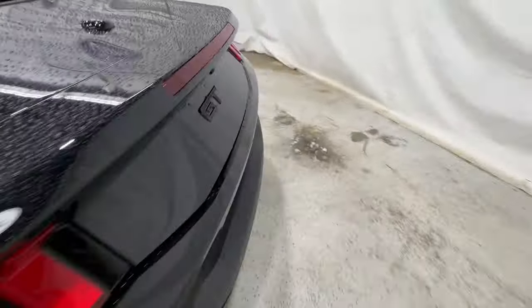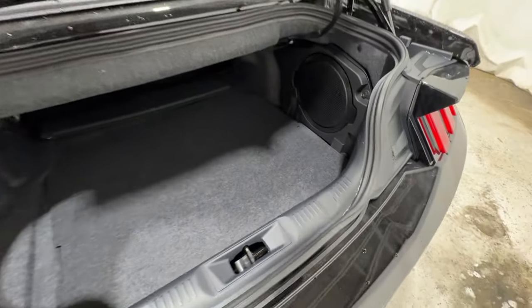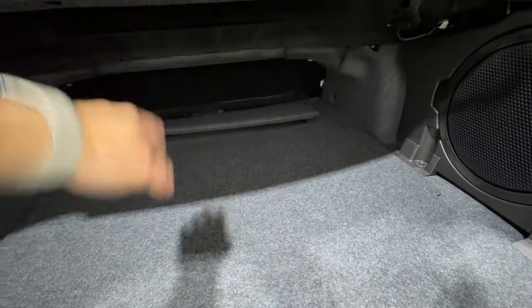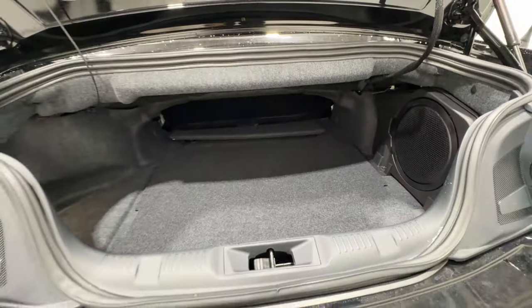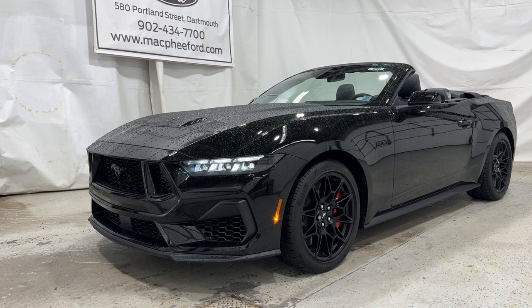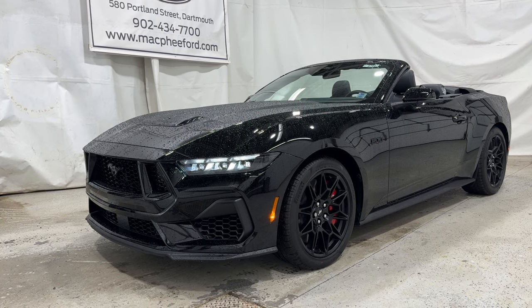Coming around to the trunk, there's a button underneath to open it up. On the right side is a subwoofer for the B&O sound system for that extra bass. Underneath is storage with a fix-a-flat kit, which comes standard with Mustangs. Ford engineers the convertible top storage quite well — there's still a good amount of trunk space. If you're interested in this 2024 Mustang GT convertible, it's for sale here at McPhee Ford. Give us a call or visit McPheeFord.com. Thanks for watching!